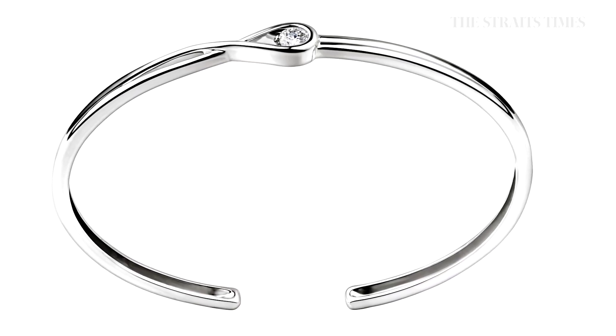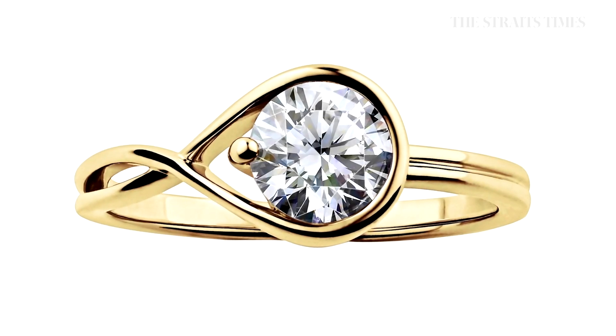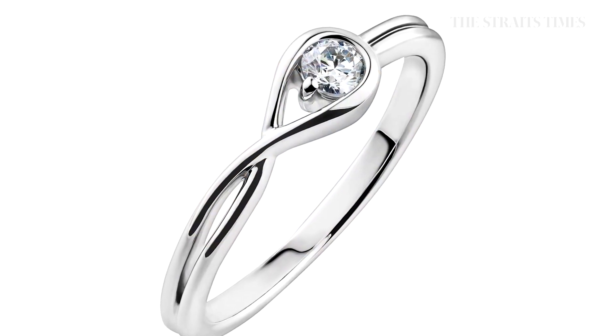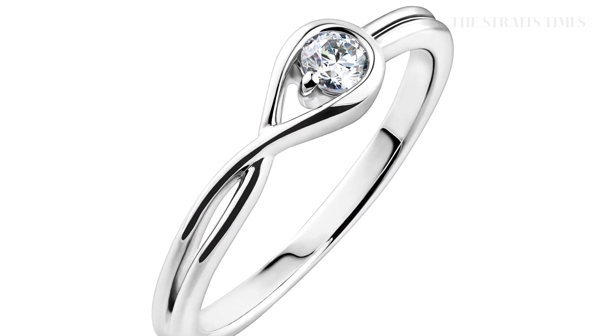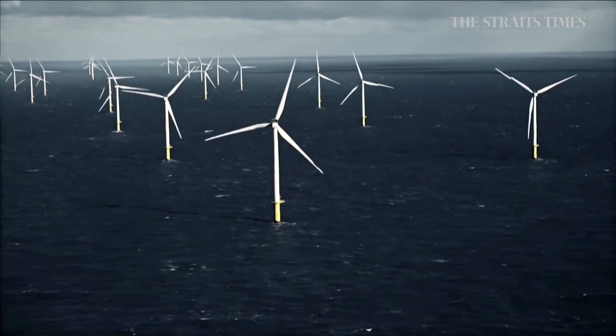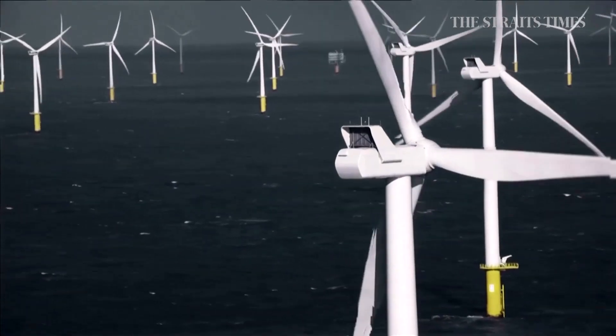Pandora's man-made diamonds will be made using technology in which a carbon-gas mixture is heated to over 1,400 degrees Fahrenheit, spurring carbon atoms to be deposited on a small seed diamond, growing into a crystal layer by layer. The CO2 footprint with lab-created diamonds is all about the energy that is used for creating the diamonds.